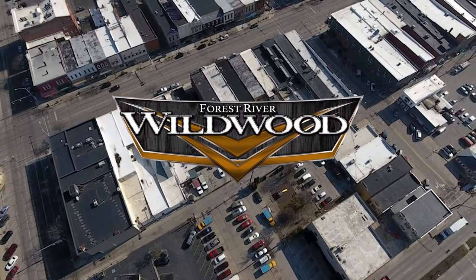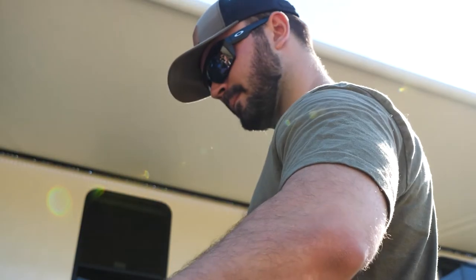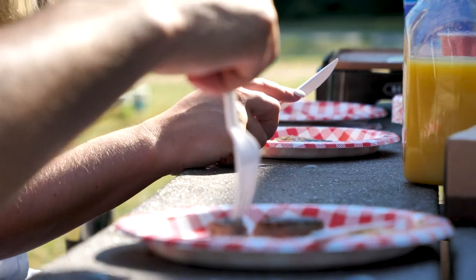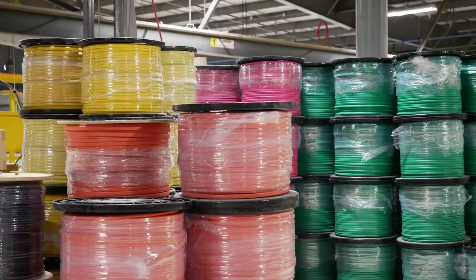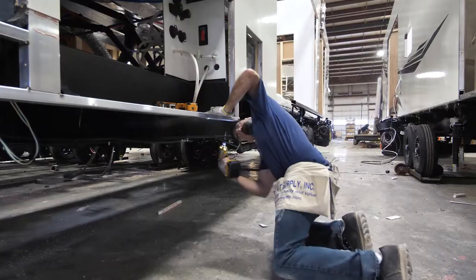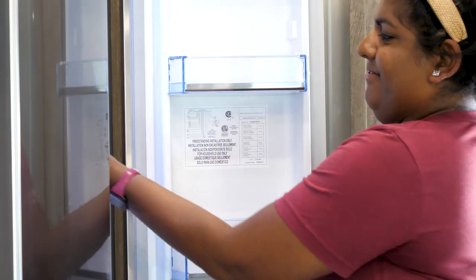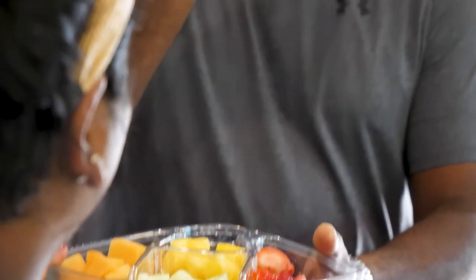Heritage Glens are well crafted in the heart of Elkhart, Indiana by those who care about the customer and its destination. We take our time making sure we select the highest quality materials, find the best builders, and pay attention to the finest details — giving Heritage Glen customers the peace of mind that wherever they go, they will have an enjoyable RVing experience.